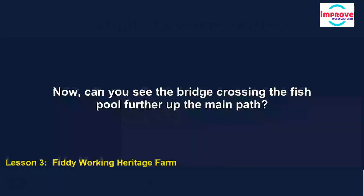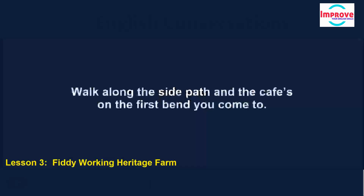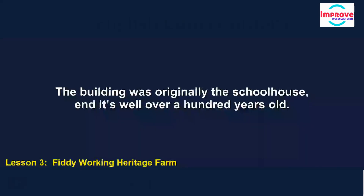Can you see the bridge crossing the fish pool further up the main path? If you want to go to the café, go towards the bridge and turn right just before it. Walk along the side path and the café is on the first bend you come to. The building was originally the schoolhouse, and it's well over a hundred years old.